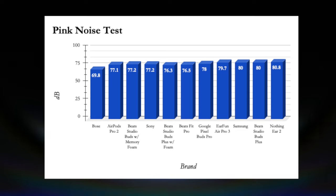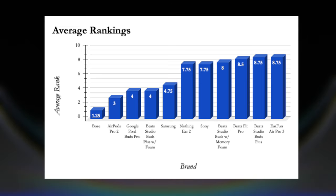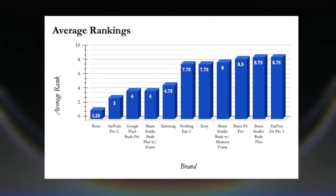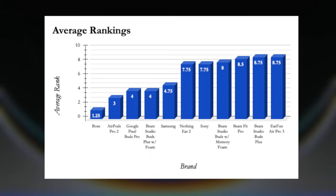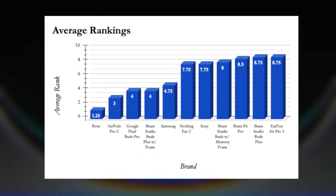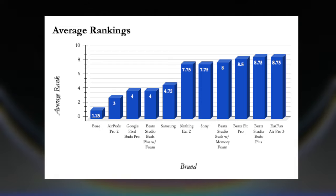The hardest test was pink noise — the room averaged 98.3 decibels and the Bose managed to average just 69.8 decibels. Second place was the AirPods Pros, followed by the Beat Studio Buds with memory foam tips, and last place was the Nothing Ear 2. Tallying all scores, the overall average ranking placed Bose at first with an average rank of 1.25, AirPods Pros in third along with the Google Pixel Buds Pro, and last place was the EarFun Air Pro 3, though it wasn't far off.